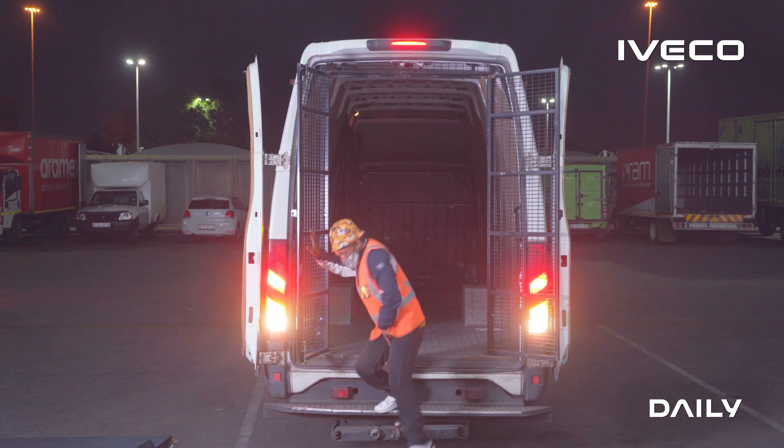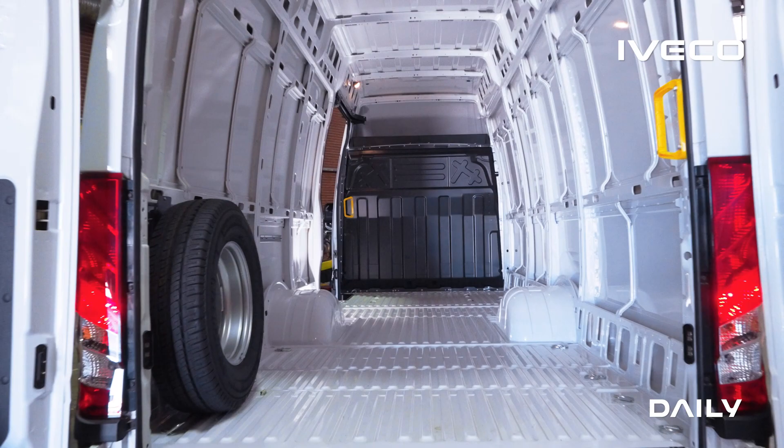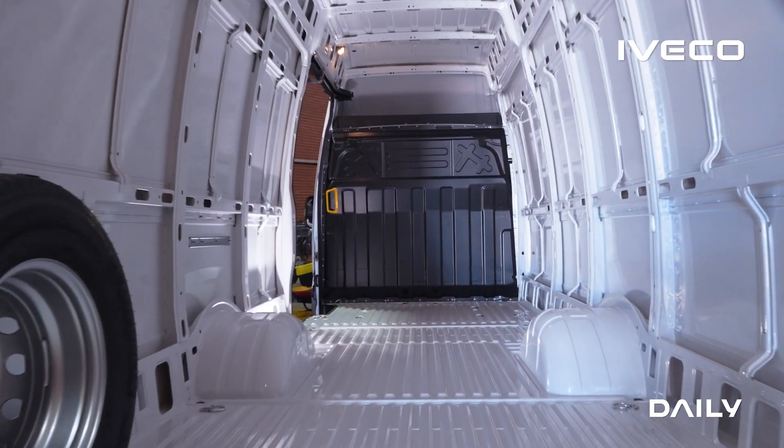This is the 20-cube van: 2.1 meters from floor to ceiling, 5.1-meter deck length — plenty of space for volume cargo.